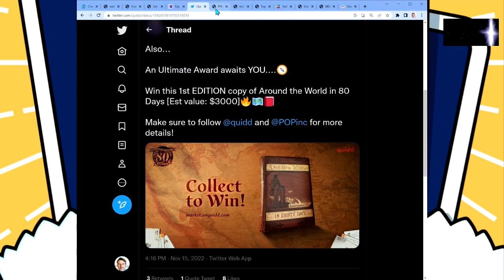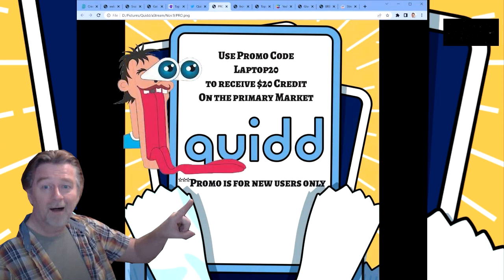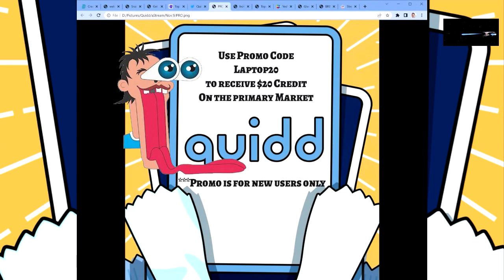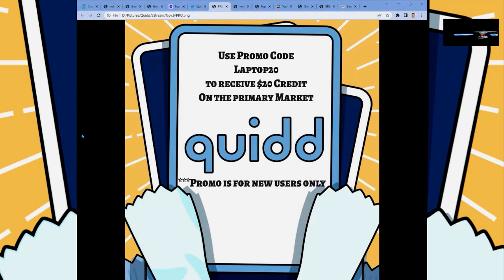Get on Quid, sign up, check out the contest and all the different details. Not only that — you can get twenty dollars to start off if you use the promo code LAPTOP20 (L-A-P-T-O-P 20). You get twenty dollars credit on top of the five dollars you initially get when you sign up. This is only for new users, so if you've never downloaded the app, you've got nothing to lose — twenty-five dollars of free credit to start purchasing digital items.